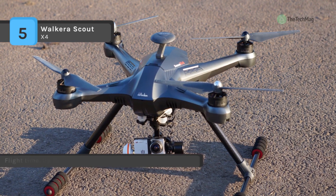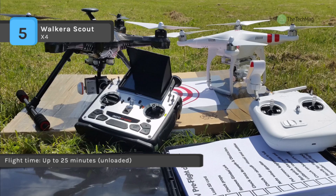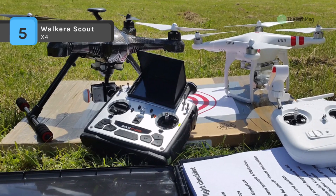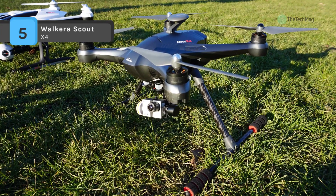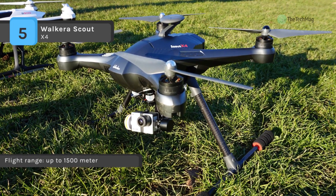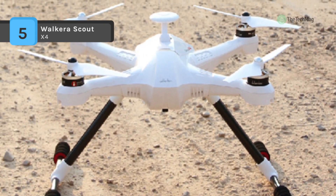It features retractable carbon fiber landing gear providing an unobstructed view when used with the included Walkera G3D brushless 3-axis camera gimbal. With its powerful 2.4 GHz 12-channel control, integrated 5.8 GHz video receiver, and large full-color LCD supporting FPV and telemetry data HUD overlay, it will be your go-to radio. Also, the battery uses LEDs to indicate remaining capacity and low-voltage warnings.